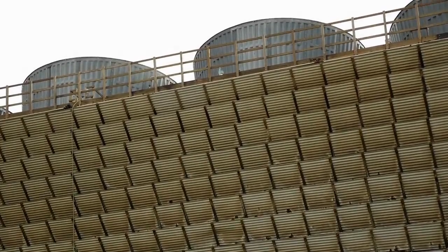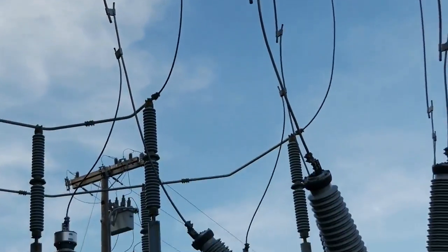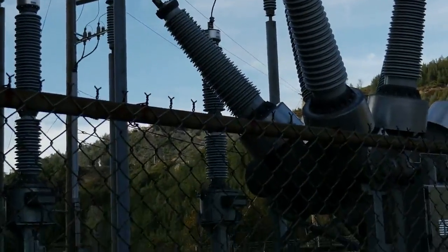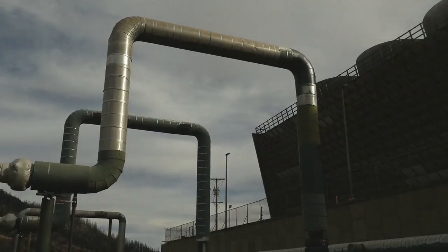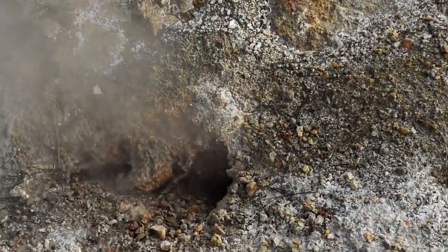Geothermal energy is a renewable energy source. We're generating this electricity without the use of carbon fuels. And really, it's a very simple process of getting to the steam under the Earth, channeling that to a turbine, turning the turbine to make electricity. It's that simple.